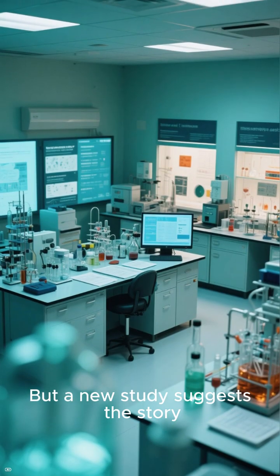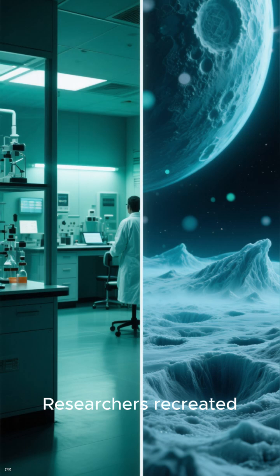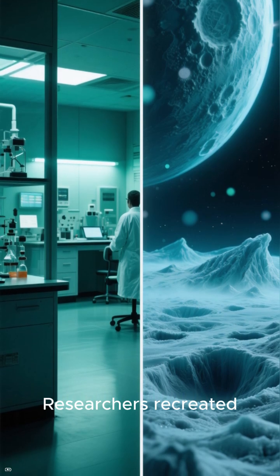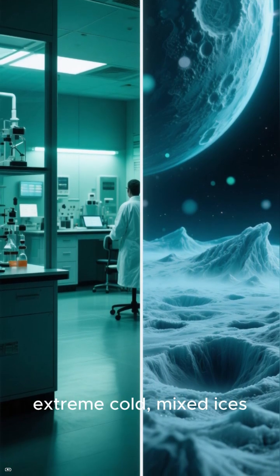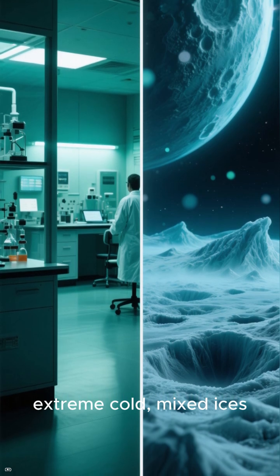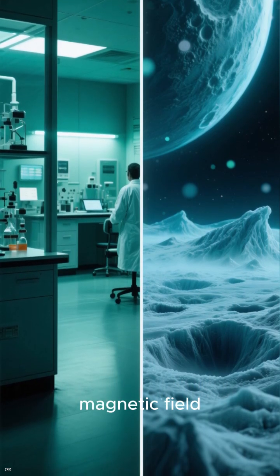But a new study suggests the story may not be so simple. Researchers recreated Enceladus-like conditions in the lab: extreme cold, mixed ices, and powerful radiation from Saturn's magnetic field.